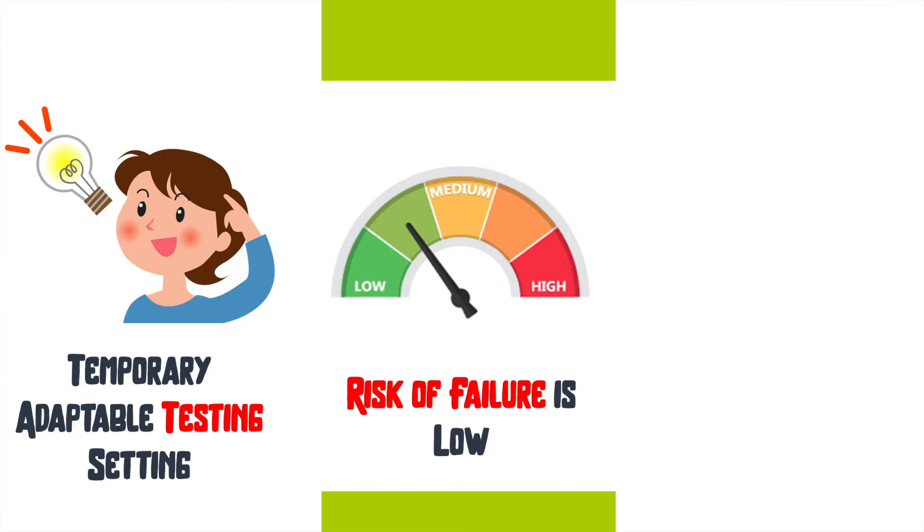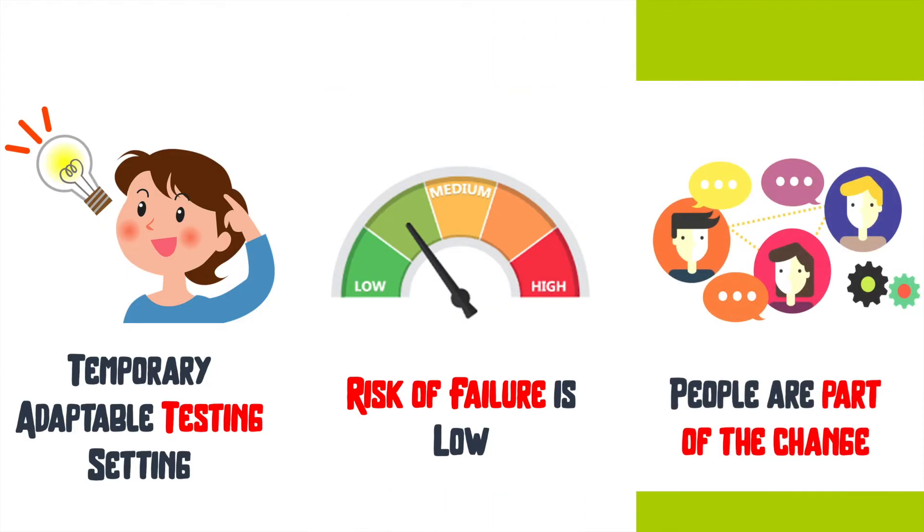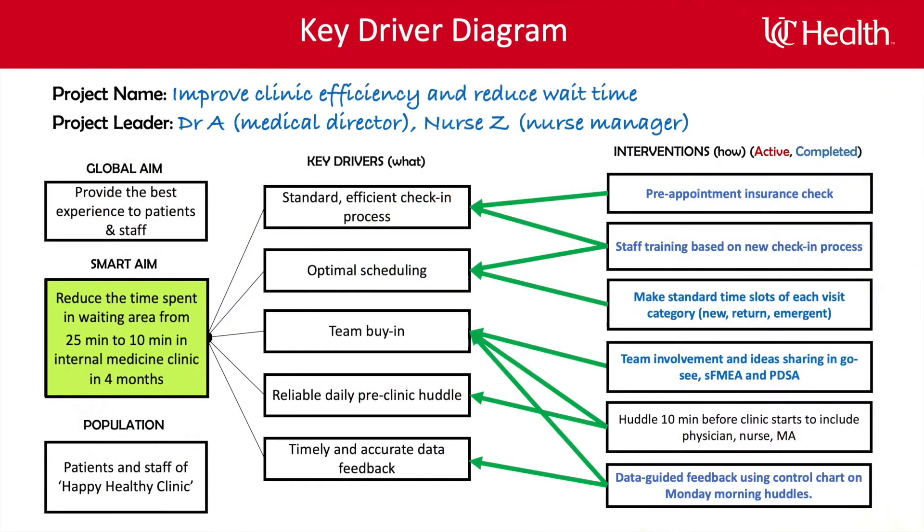So be brave. Explore new ideas. During this temporary change environment, the people involved in the process get an opportunity to be a part of the change and share their input. At the Happy Healthy Clinic, the team wants to test the practice of a daily pre-clinic huddle. This will help them discuss the plan for the patients, and they believe the practice will improve efficiency for the rest of the day while decreasing wait times for patients.